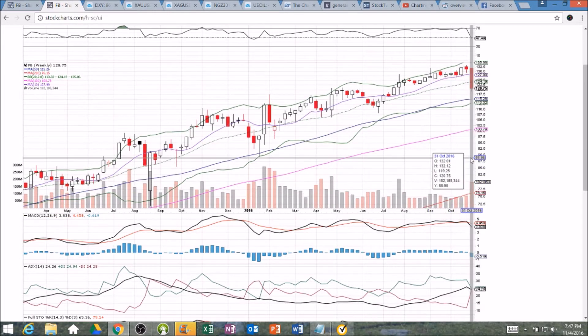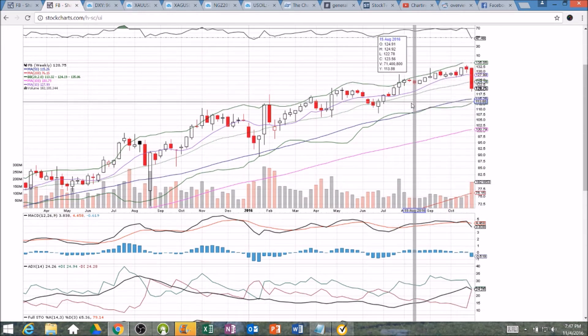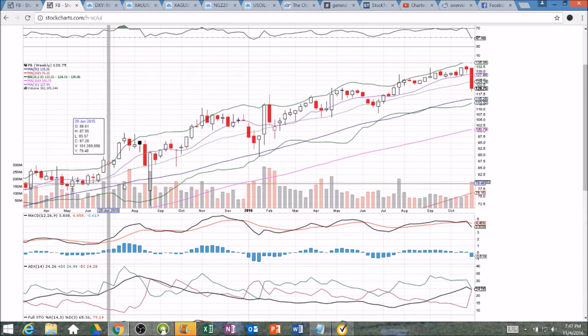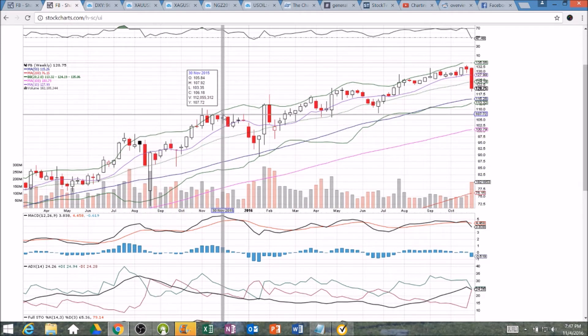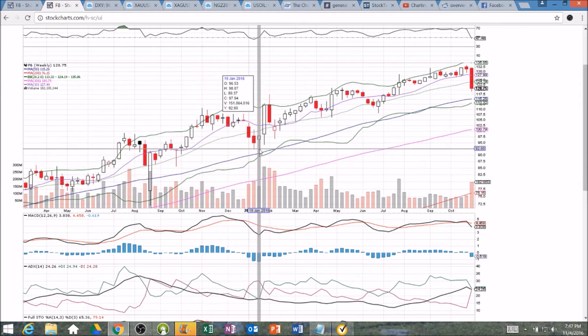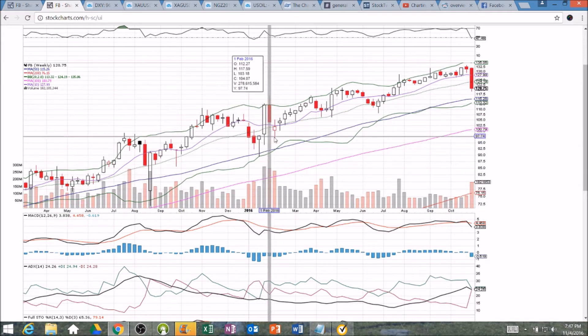The weekly timeframe is very weak — there's not much lower wick at all. The bears are in absolute full control, losing the 10-week and middle Bollinger Band supports. The 50-week is a must hold. Look at how we've held that in the past — the dump in August 2015, the dump to start 2016 — both held that level. So 115.26 is an important support to maintain the channel of strength we've had over the past couple of years.